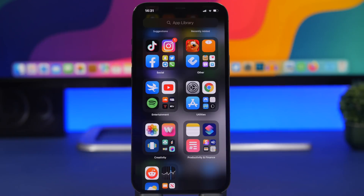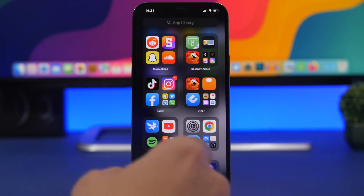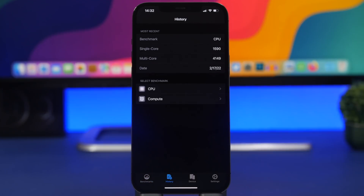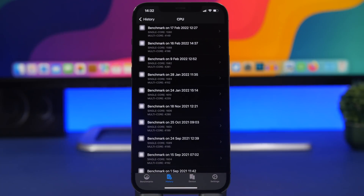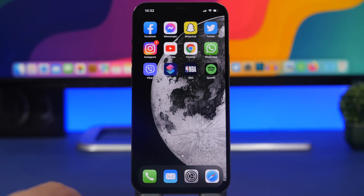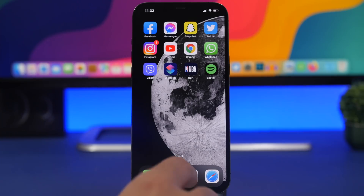Before you update your device to iOS 15.4 — whether the public release, the current betas, or the public beta — these are the things you need to know. First, regarding performance: I've had this update since beta one and it's been really good. The performance has been quite stable, and iOS 15.4 beta is no exception. Looking at the Geekbench scores, there's an increase on the multi-core score while the single-core score is basically the same as previous versions. Even as a beta, it's been very stable with no bugs, glitches, or freezes.